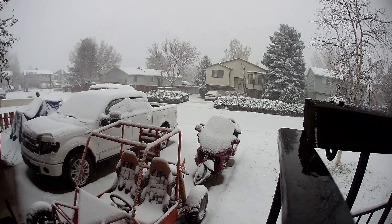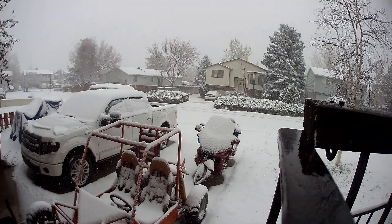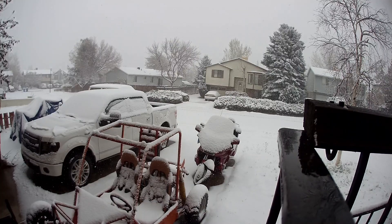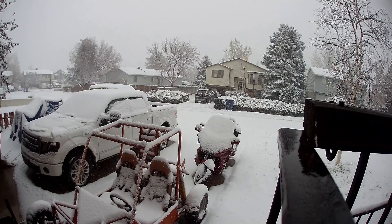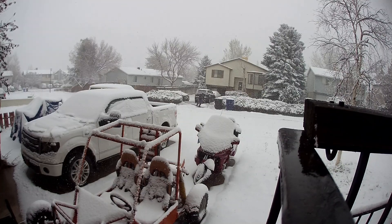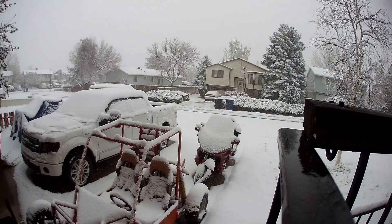My shoulder hurts a little bit because of that, but I'll be fine. After the time-lapse, I put the camera back out, but it was pretty much done snowing, so I put it on regular video. After I shoveled off the driveway, you can see my neighbors are all out shoveling their driveways, sidewalks, and things of that nature. So that's very cool.